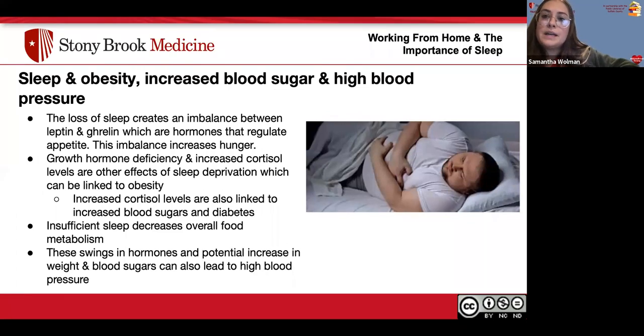Sleep deprivation increases blood sugar and high blood pressure. The loss of sleep creates an imbalance between leptin and ghrelin, which are hormones that regulate appetite, and this imbalance increases hunger. Growth hormone deficiency and increased cortisol levels are other effects of sleep deprivation, which can be linked to obesity. Increased cortisol levels are also linked to increased blood sugars in type two diabetes. Insufficient sleep decreases overall food metabolism, and these hormonal swings can also lead to high blood pressure.